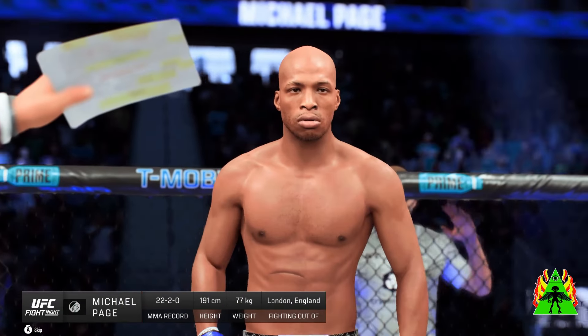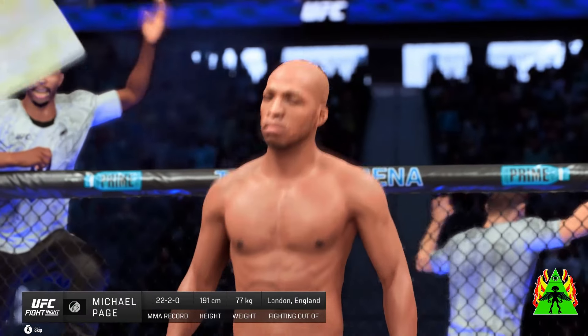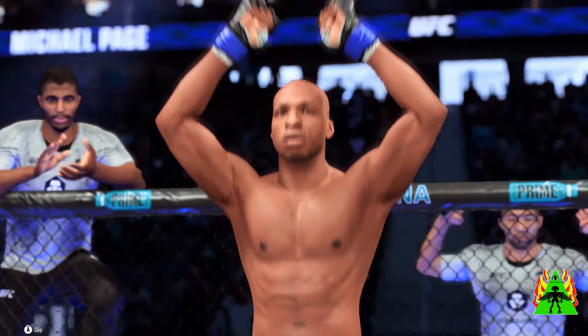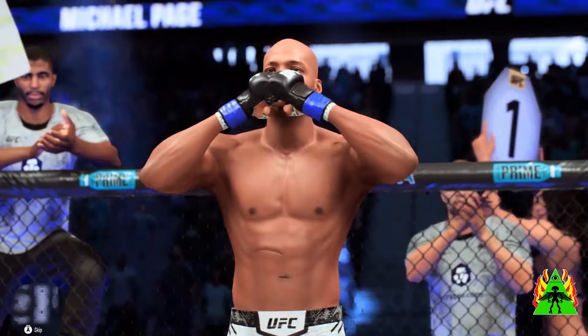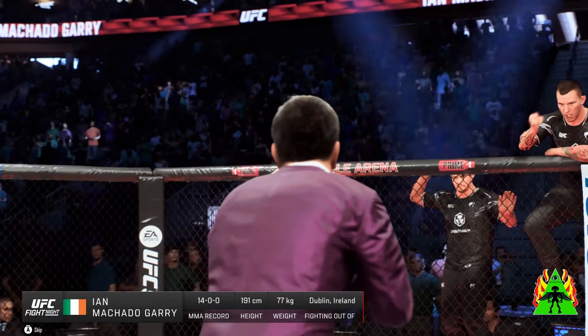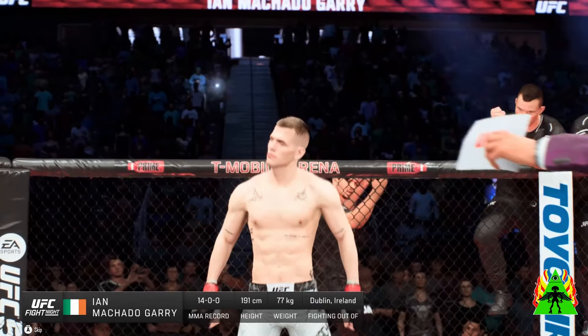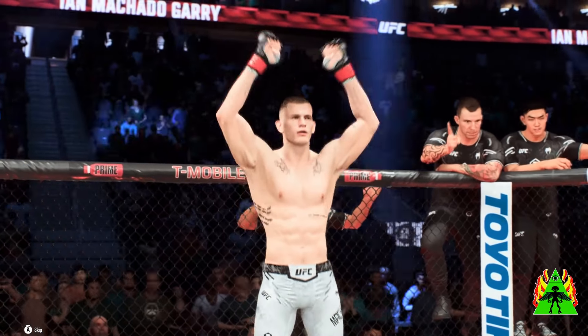Introducing first, fighting out of the blue corner: Michael Manna. And now introducing his opponent, fighting out of the red corner — the future — Ian Machado Garry.